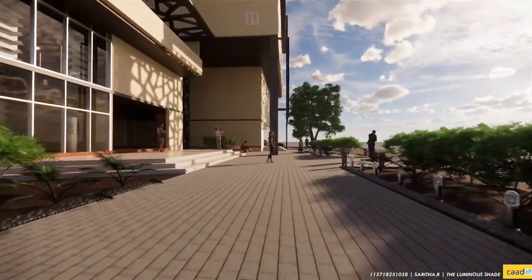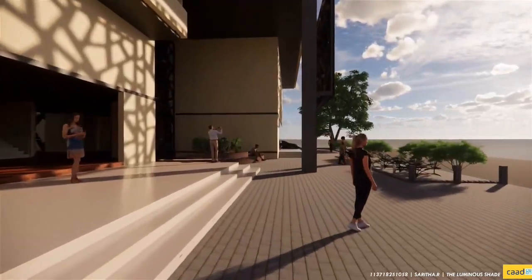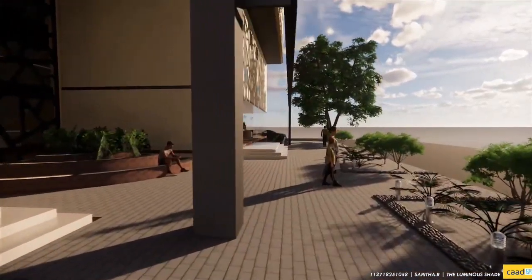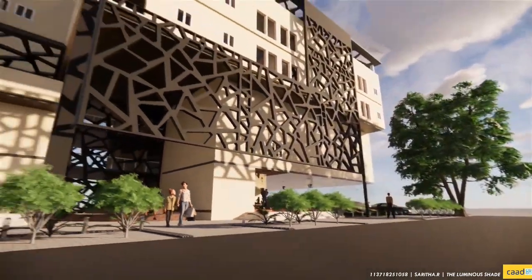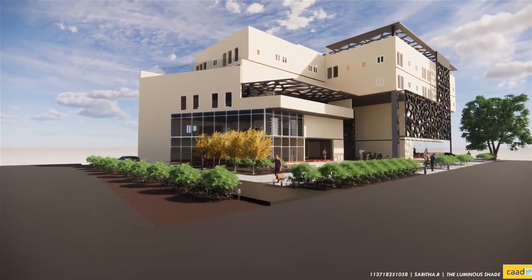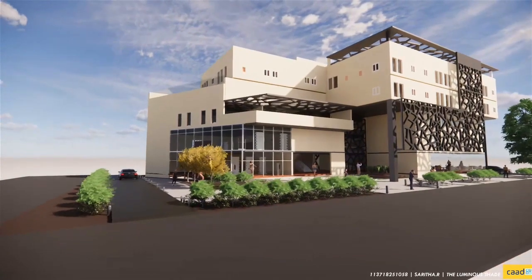This design serves the purpose of a public space uniting the people of the locality. The entry and exits are given on separate sides to avoid confusion and traffic. Pedestrians and vehicles are given separate access to ensure safety, and basement parking is provided for vehicles.